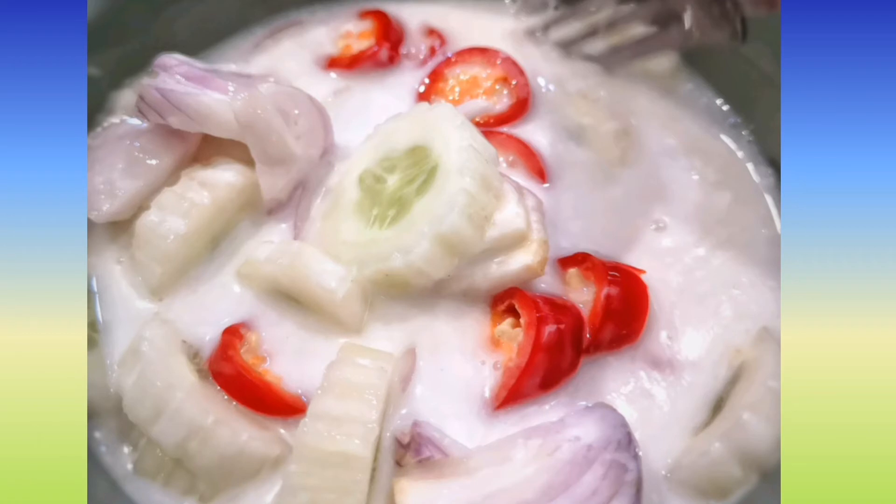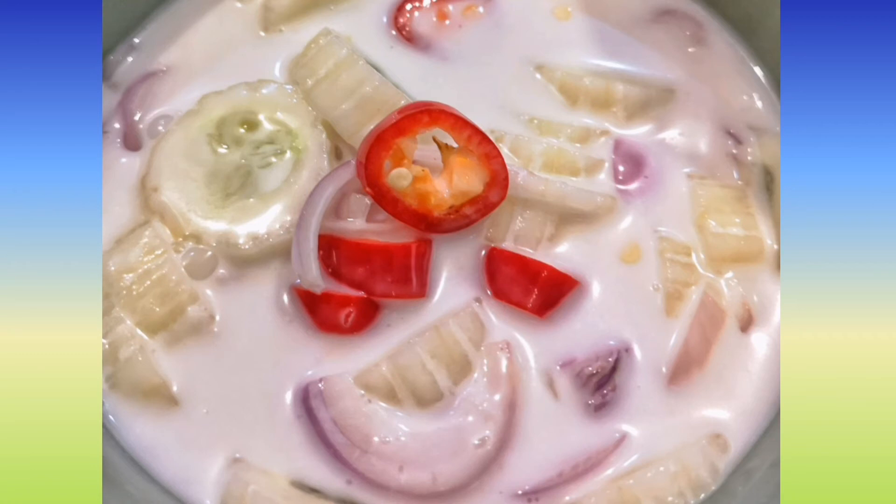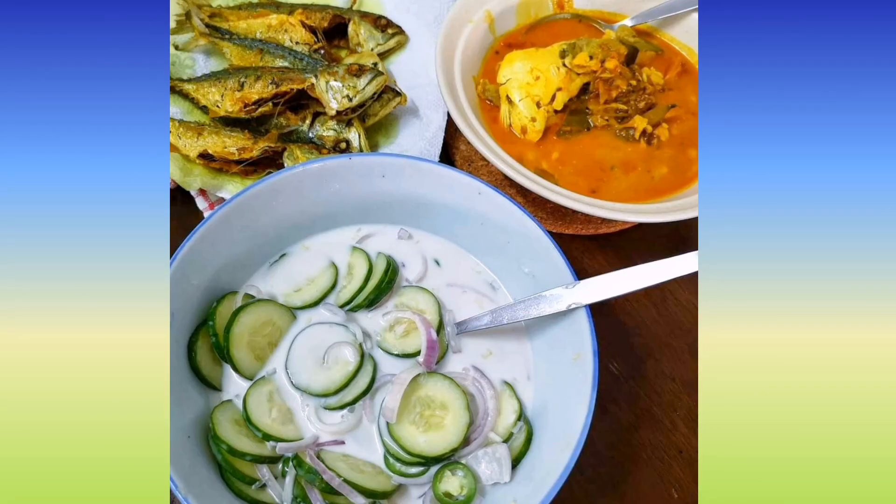Combine all ingredients. Taste for salt and sourness from the lime juice. Then refrigerate it for about 20 to 30 minutes, and then enjoy it with your curry.